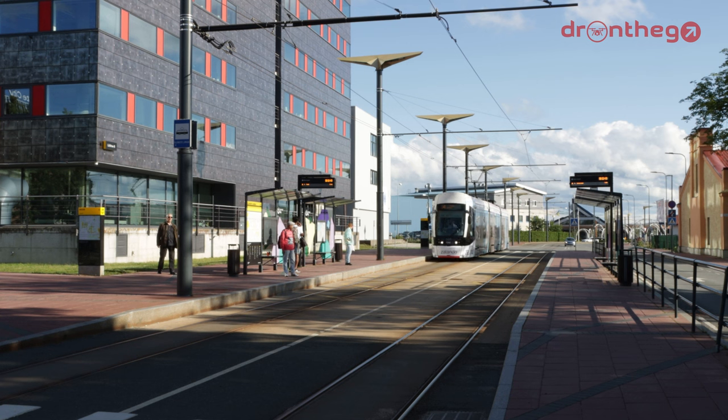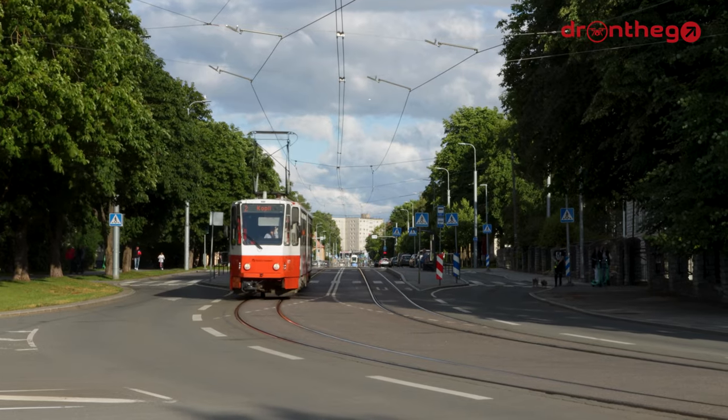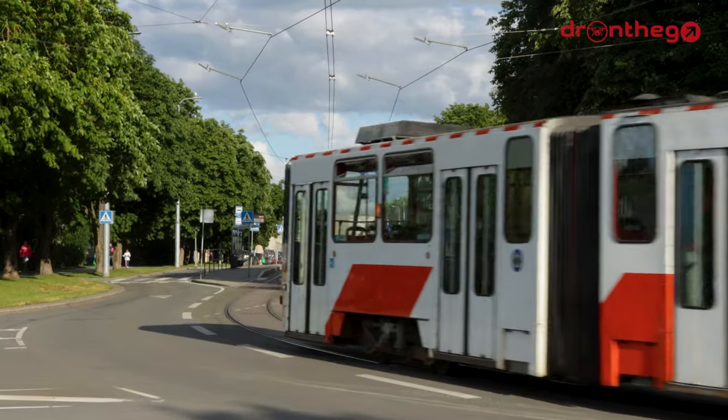After Estonia regained its independence, the network saw an extension to the airport. Also, from 2014 till the end of 2017, most of the tram network was reconstructed and modernized. This brings us to the network nowadays.